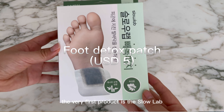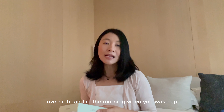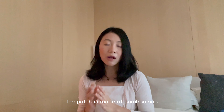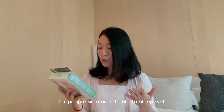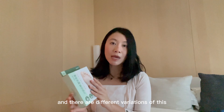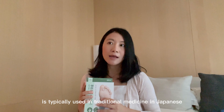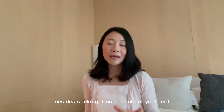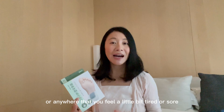The very first product is the Slow Lab Natural Foot Detox Patch. How it works is that you stick the patch at the sole of your feet overnight, and in the morning when you wake up you find that the patch will turn from white to black. The patch is made of bamboo sap and it's supposed to draw out the excess moisture in your body, so it's good for people who stand for a long period of time or who aren't able to sleep well. The one that I got is made up of mugwort, which is an ingredient typically used in traditional medicine in Japanese, Korean, and Chinese culture. Besides sticking it on the sole of your feet, you can also stick it on your lower back or behind your neck, or anywhere that you feel a little bit tired or sore.